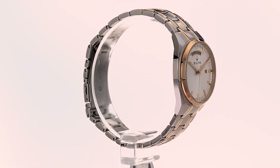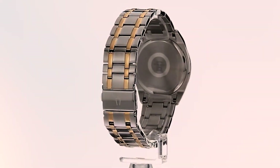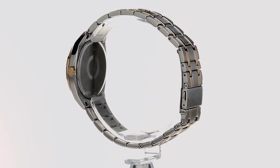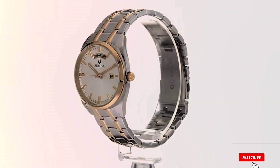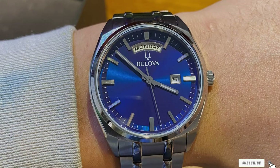The attention to detail extends to the luminous hands and markers, enhancing readability in various lighting conditions. Usability is a key factor — with water resistance of 30 meters, it's suitable for daily wear but not recommended for swimming or diving. The deployment clasp ensures a secure fit, and the link adjustments cater to individual preferences. This watch effortlessly transitions from the boardroom to casual settings, making it a versatile companion.